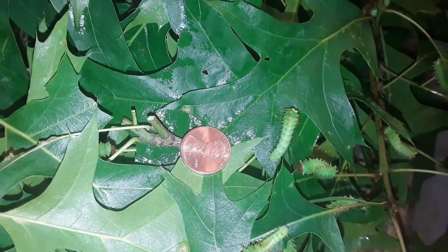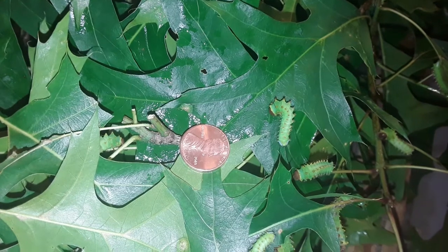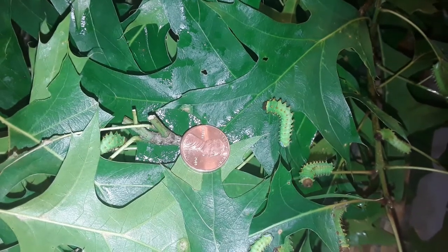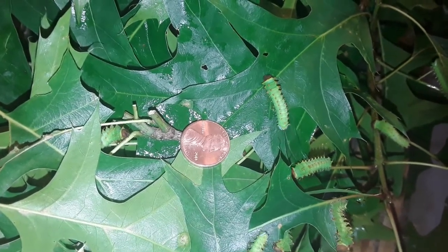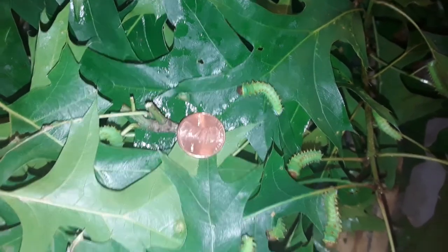And you will be able to hear them from well across the room if you're in the room. It sounds like rain falling, them feeding — the combination of them chomping away and their little droppings falling in the bottom of the container.